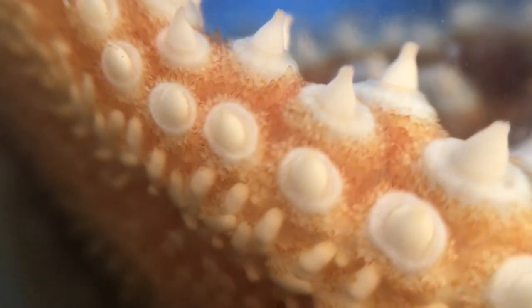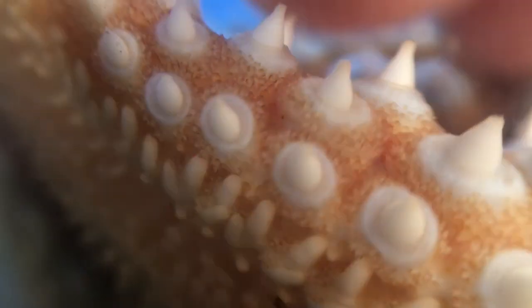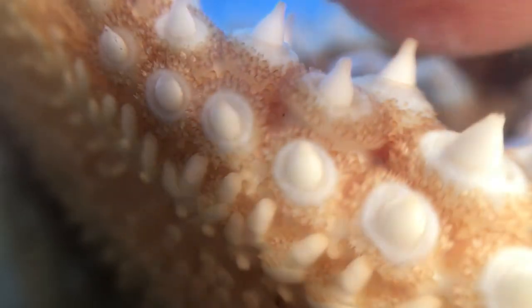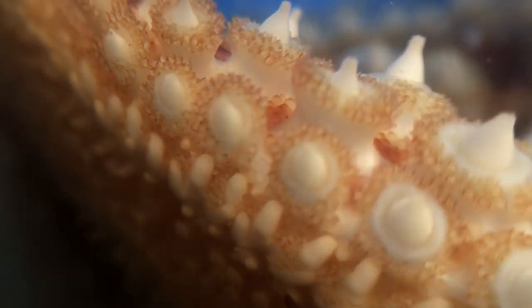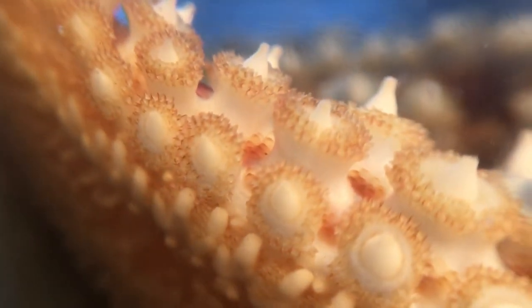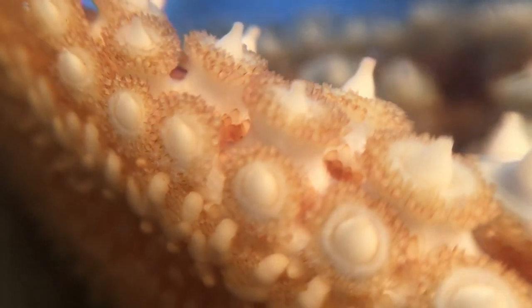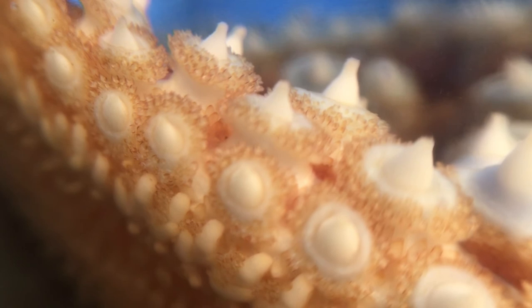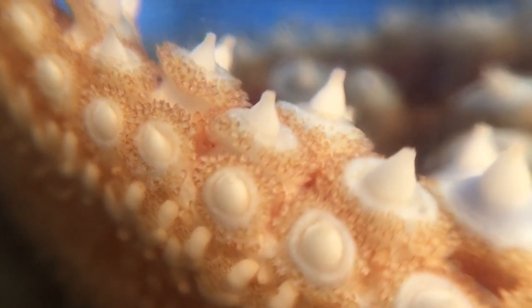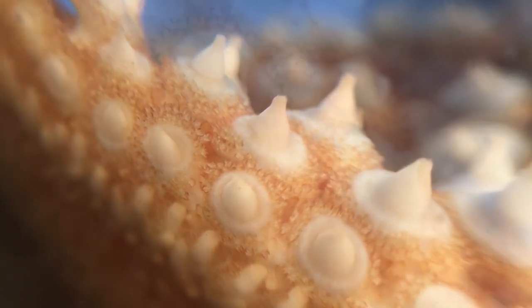Now we're ready to call the response play by play. Here comes the touch. Down go the papulas. Next the pedicelarias get pushed up nice and high. And then the jewel star can be seen pushing the papulas back out. Finally, the pedicelarias lower and spread out, pincers wide open to cover the entire body of the jewel star.